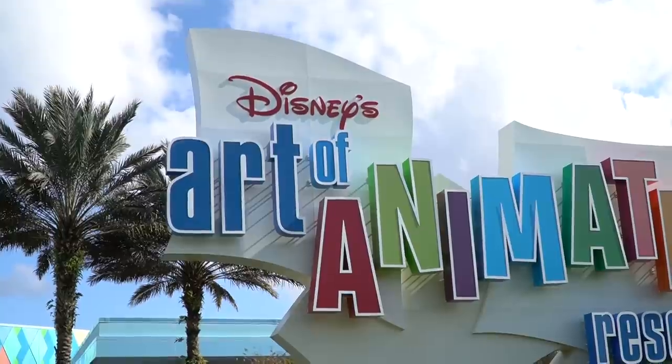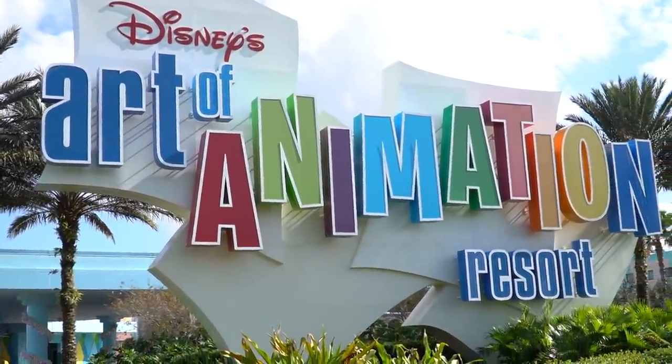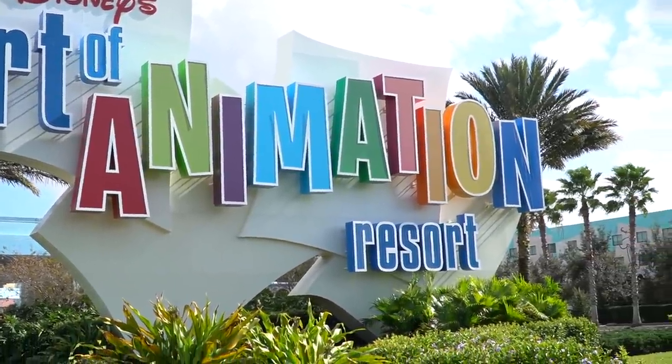Good afternoon, my friends. I hope all of you are having an awesome, fantastic day. Why should you stay here at Disney's Art of Animation Resort? I'm going to be showing you guys a full resort tour and show you everything you need to know about your next stay here. I always read this question from you guys: where should we stay in Walt Disney World? Where do you recommend? And I always say Disney's Art of Animation. Let me show you why. Let's go do this.